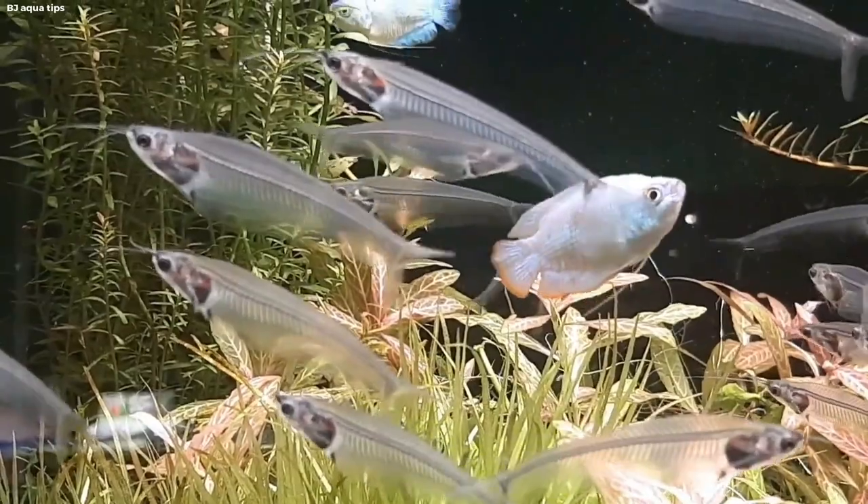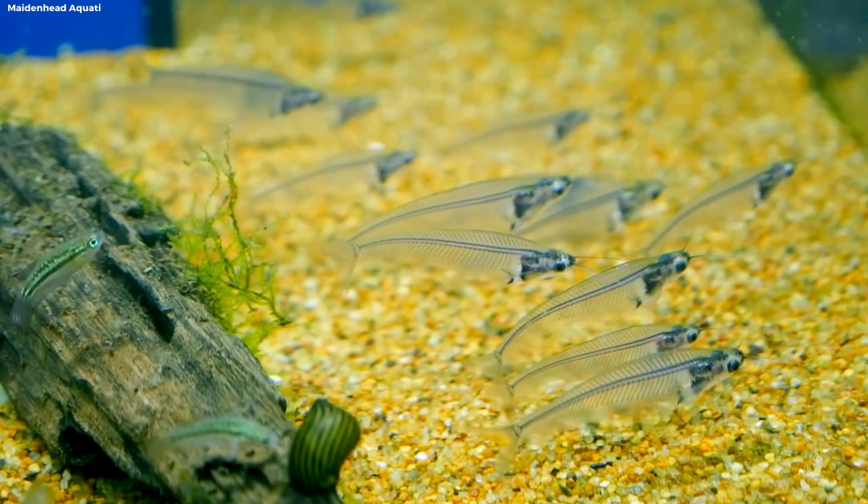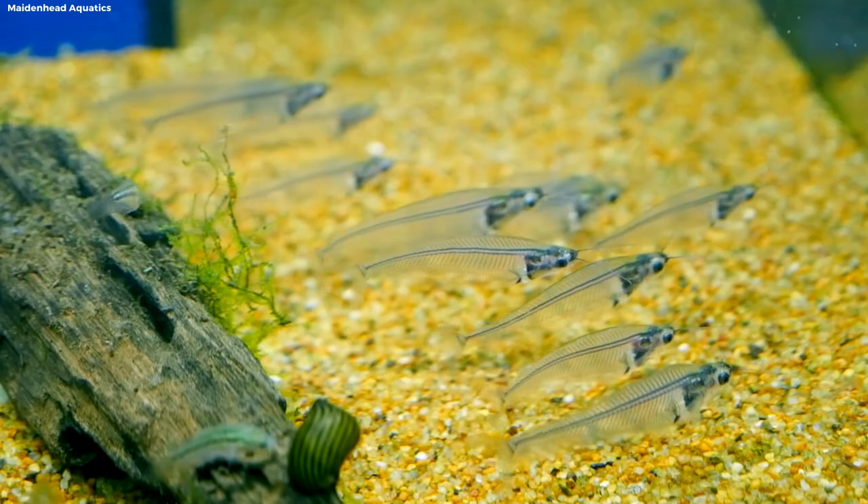Its translucent form shimmers with an ethereal beauty, leaving spectators wondering if they are witnessing a true marvel of nature.